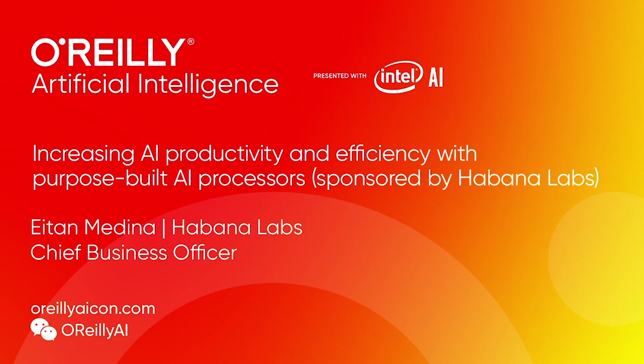Good morning. Habana Labs is an AI processor company, and we focus on the specific needs of data centers and cloud. I'm here today to tell you about Gaudi, our new AI training platform.